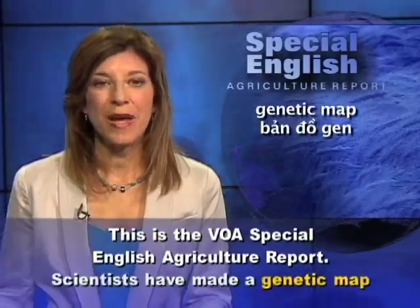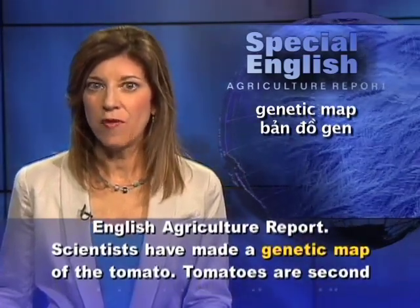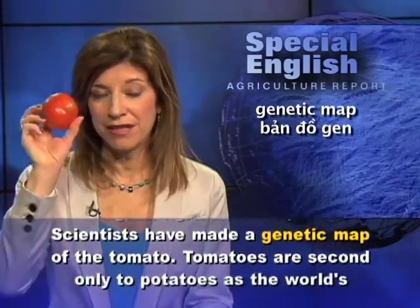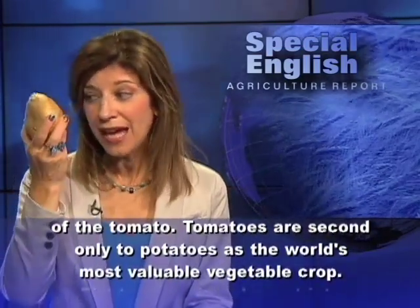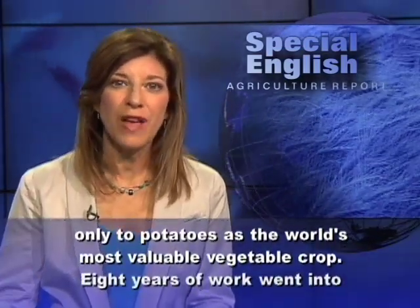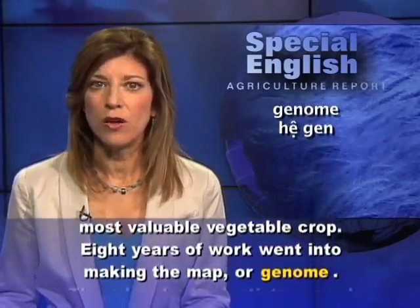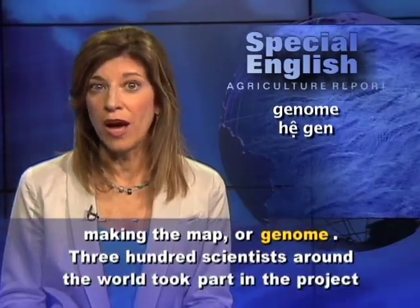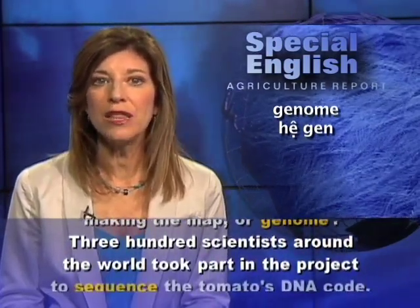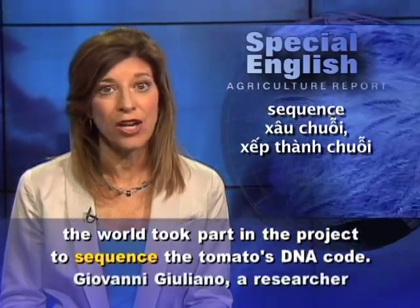This is the VOA Special English Agriculture Report. Scientists have made a genetic map of the tomato. Tomatoes are second only to potatoes as the world's most valuable vegetable crop. Eight years of work went into making the map, or genome. Three hundred scientists around the world took part in the project to sequence the tomato's DNA code.